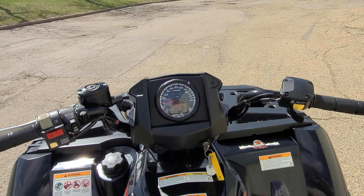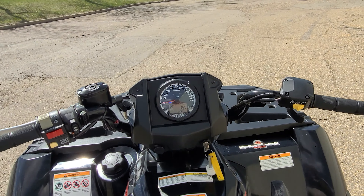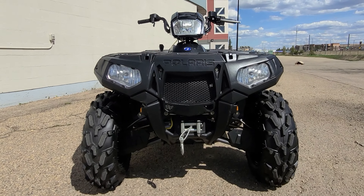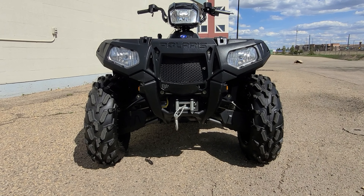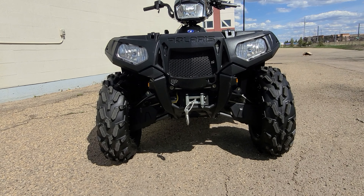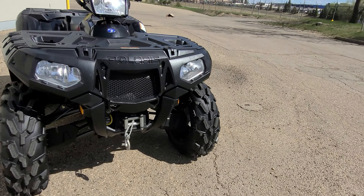Without further ado, let's get into this hot 2015 Polaris Sportsman 1000 XP. We're going to start this video a little differently. I want to jump on here and show you something that is an incredible rarity. It's a 2015 with only 185 miles — about 280 to 290 kilometers. An absolute rarity. I'm going to show you everything about it, the paint, everything. It's gorgeous. Let's go over some specs.